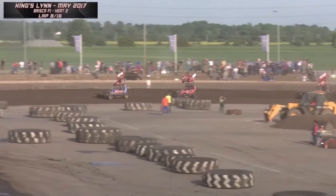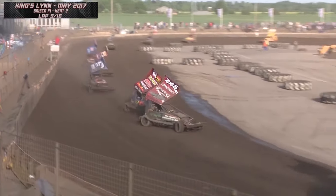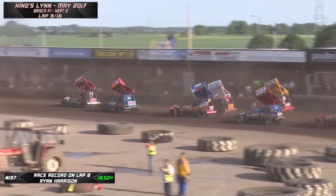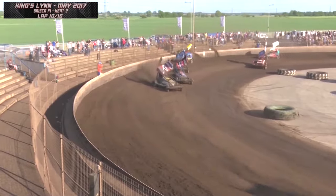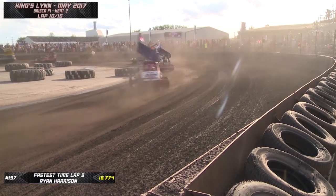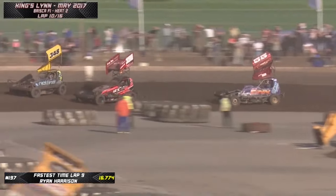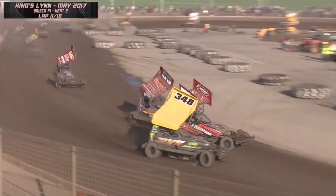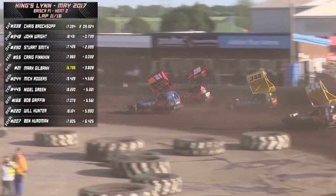Stuart Smith Jr. lunges in at the yellow top John Wright but takes himself wide and Finneken goes through, as does Gilbank in the 21. Three wide as they come through the middle - this is the battle for 2nd place, with Chris Broxop able to get clear. Five laps to go as signalled by the starter. A tangle on turn 2 with Harrison number 2 involved, as Dan Clifford clips a marker tyre and goes into another one. Broxop still leads, Craig Finneken now 2nd but over 6 seconds down on the race leader. Stuart Smith in 3rd, then Gilbank, with Nigel Green behind them.